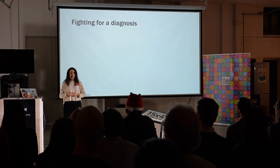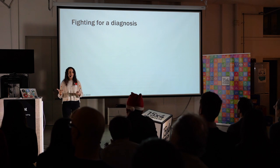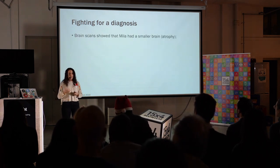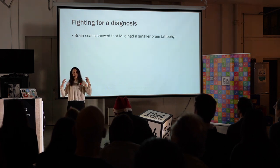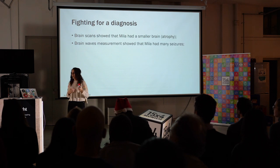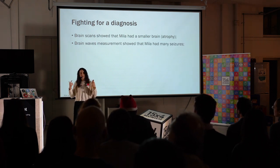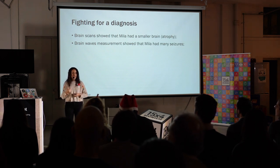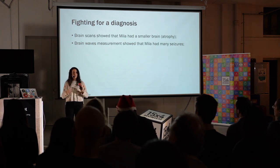Her parents got worried and they went to many doctors trying to find what could be wrong with Little Milla. First, they did some brain scans, and on the scans they found out that Milla's brain is slightly smaller than what would be expected for a girl of her age. They also measured the brain activity, and they found out that Little Milla was suffering from many seizures day and night, and these seizures were getting worse as she got older. By the time that she was six years old, she was having 30 seizures a day.